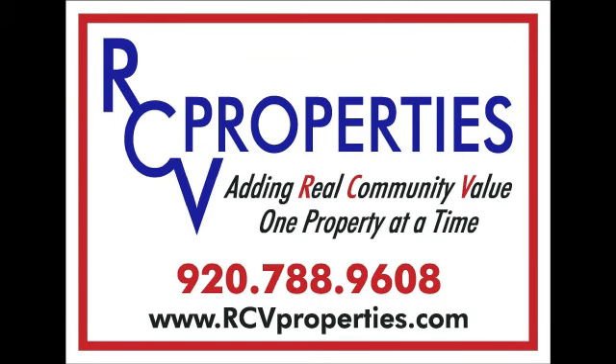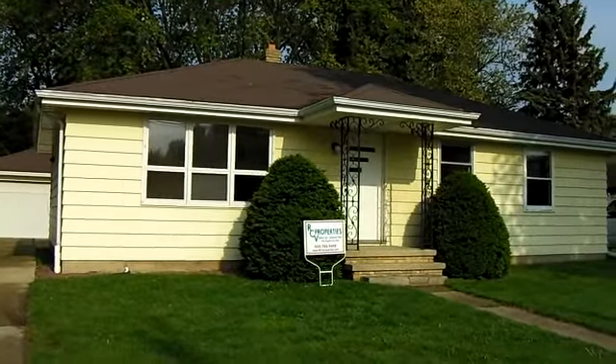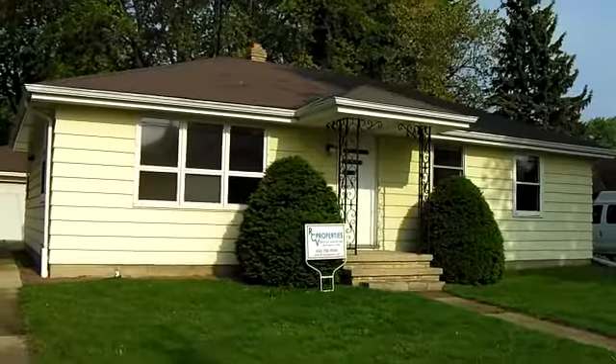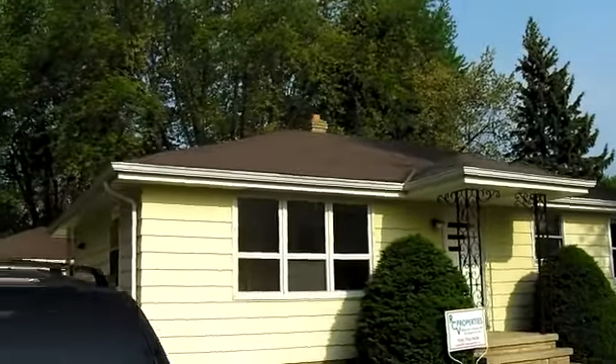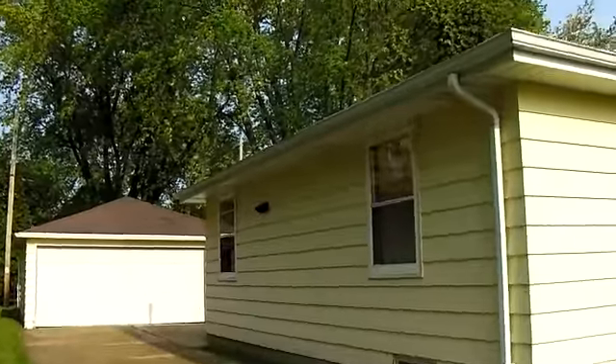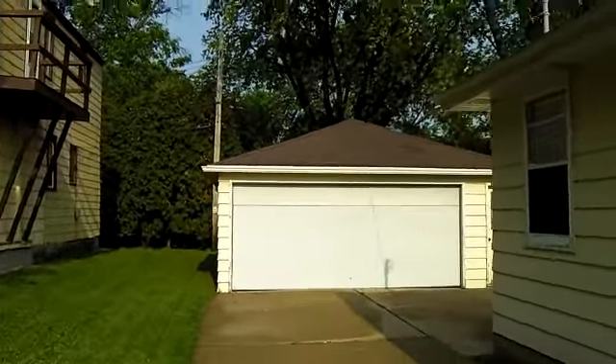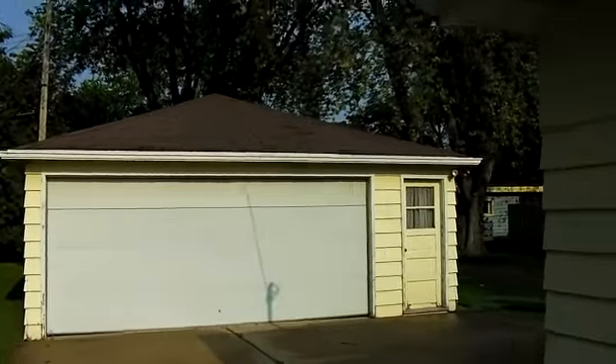Welcome to RCV Properties, adding real community value, one home at a time. Today we are at 1761 North Mason Street in Appleton. This home is a three-bedroom, one-bath home being remodeled and going to be offered for $124,900. Also includes a detached two-car garage.